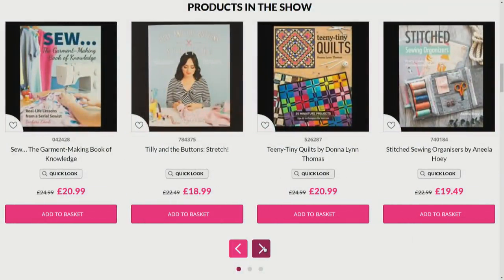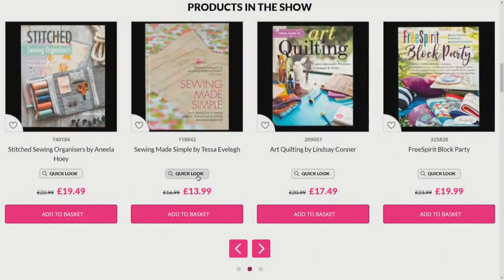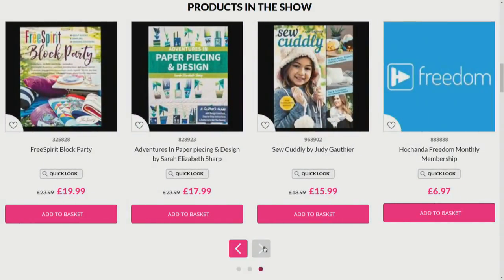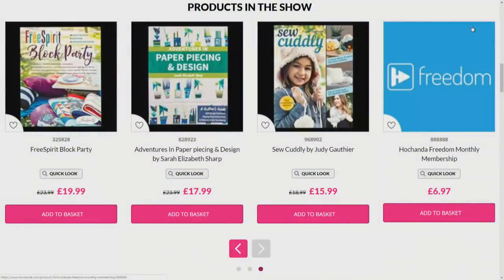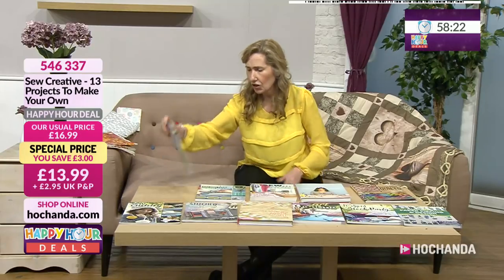Let's see what publications we've got. The very well-known Tilly and the Buttons. We've got Quilting, we've got Sewing Made Simple — that's my favourite. Lottie, my producer, her favourite is the stitch organiser. I picked out the clear organiser — that's a good one. There's a little drawstring pouch, the see-it-all pouch. Then you've got paper piecing and design. So creative is the first one.